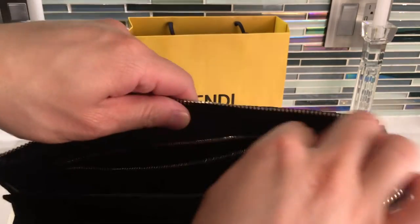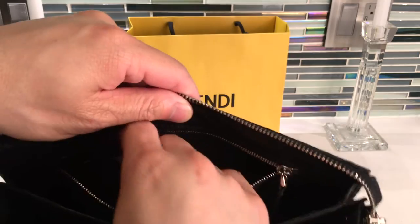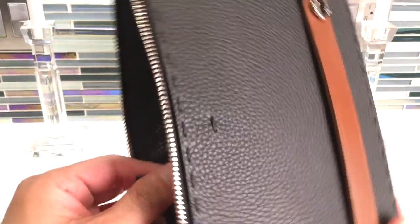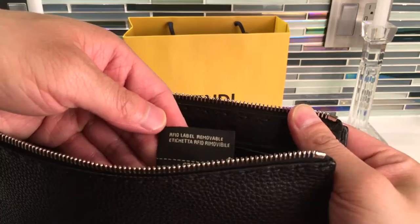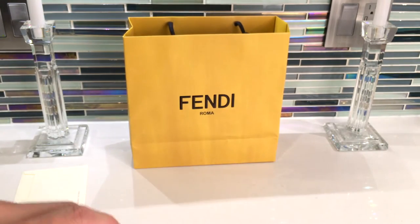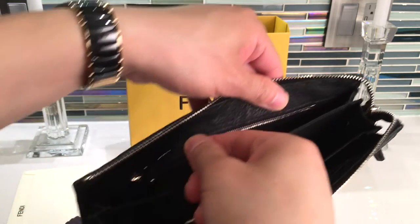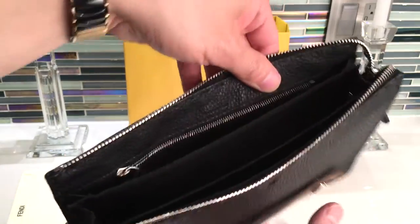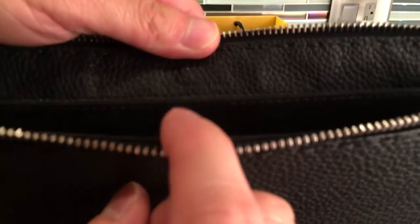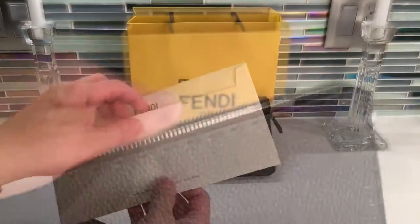There's an interior zip lined in textile, and the zipper is where the RFID tag is. The pull tab inside is also leather. And on here is where it says where it's made, which is made in Italy.